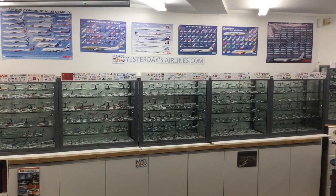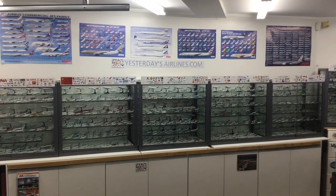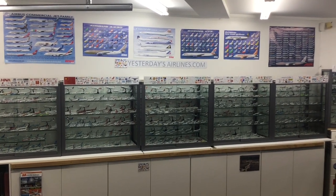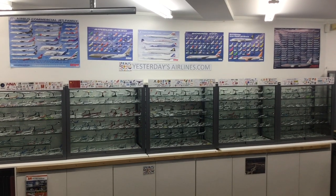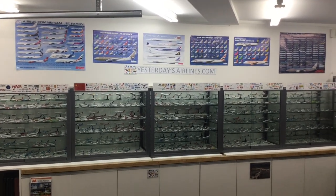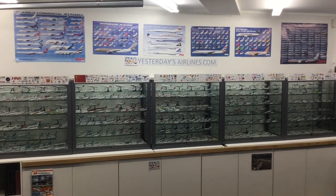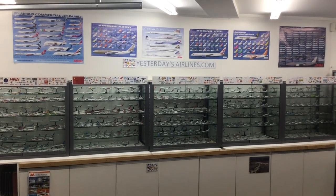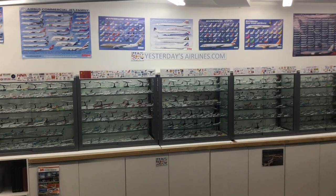Welcome to Yesterday's Airlines. In this video I just wanted to give a brief introduction to who I am and what I do, and take a quick look around the garage which contains my collection of 400 scale model airliners. I've been running Yesterday's Airlines now for about six years, and the whole site is really dedicated to investigating 400 scale models and looking at the history of aviation. The models are excellent ciphers to do that through.